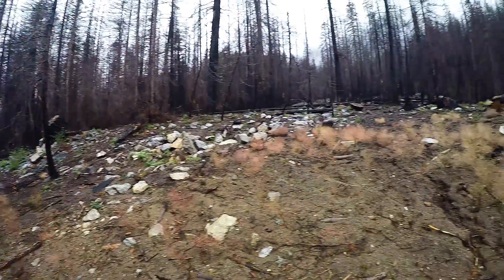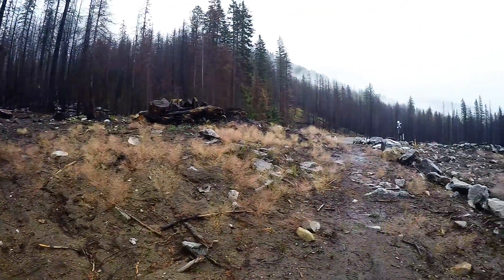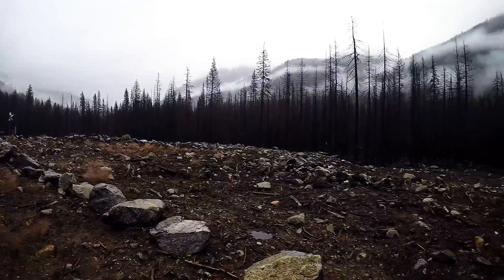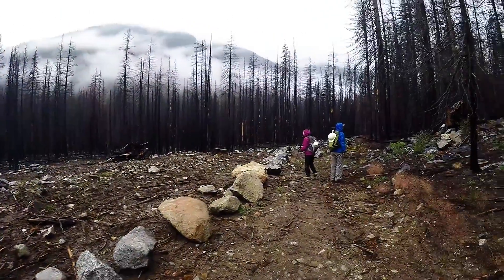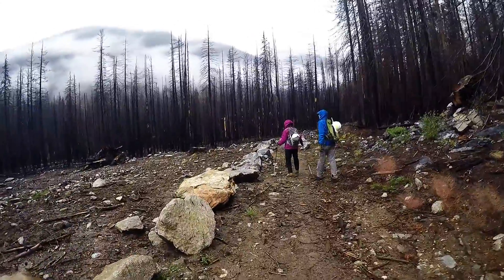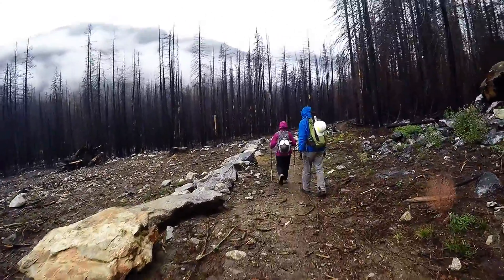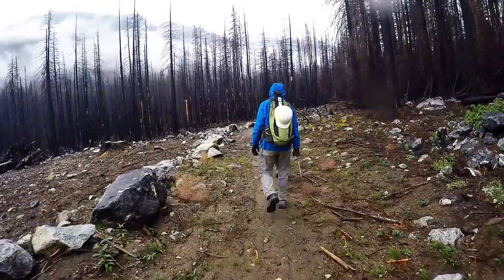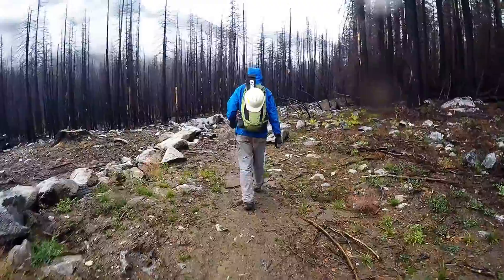It's just a little different, huh? Yeah, fires are really good for opening up the scenery. It's a lot better skiing up here now.